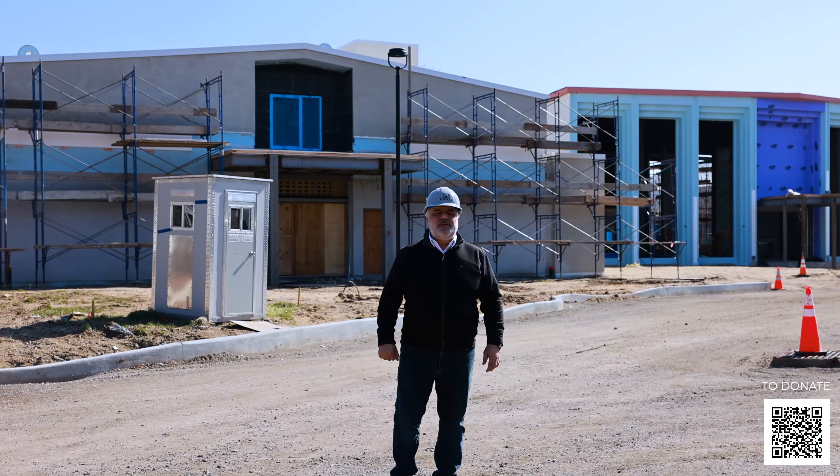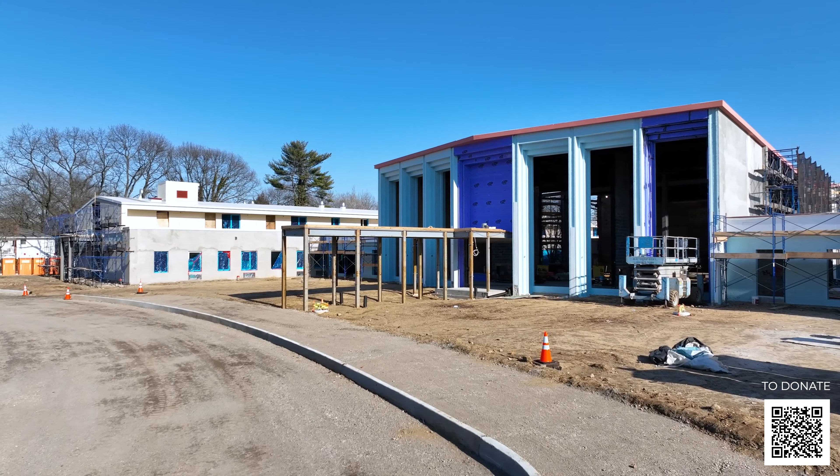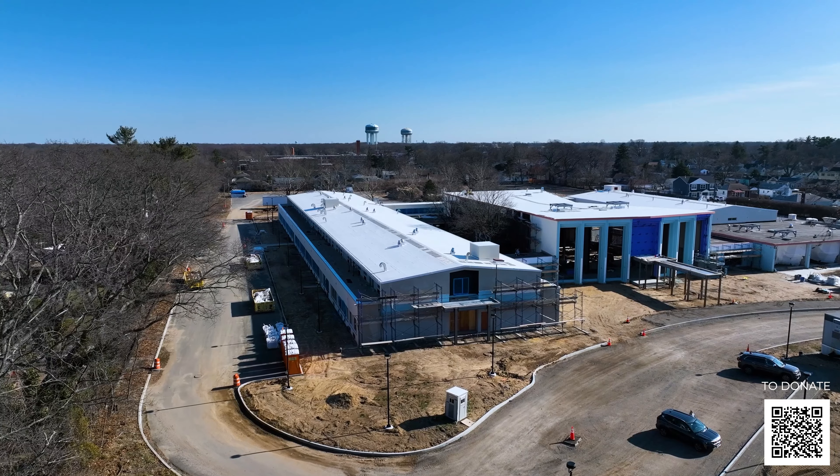Good afternoon, everybody. My name is Nick Zardzales. I'm on the construction committee for the St. Michael's Home Development. We're standing basically at one of the entrances to the facility.